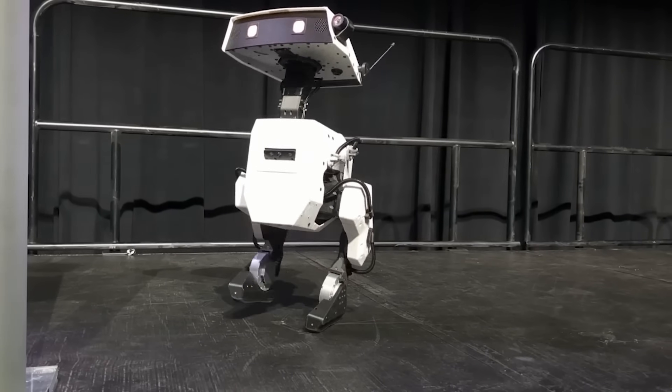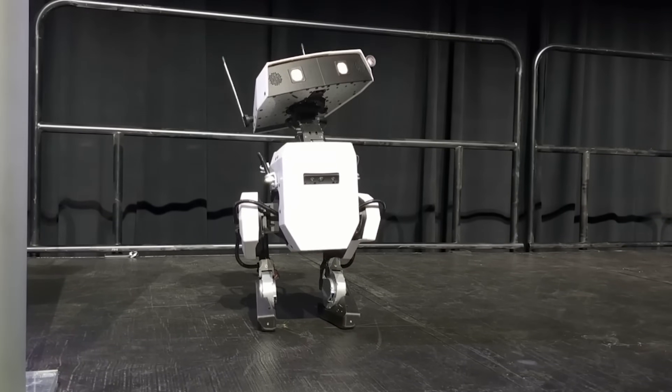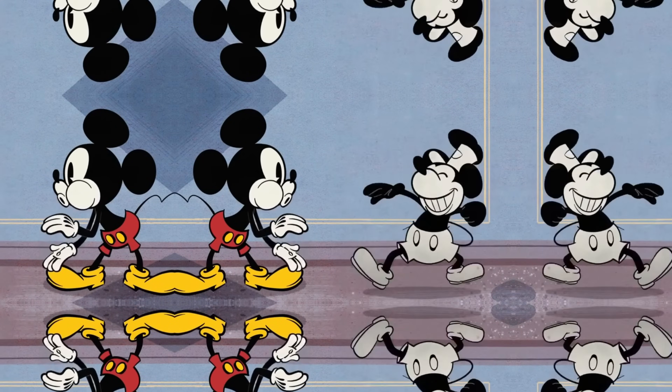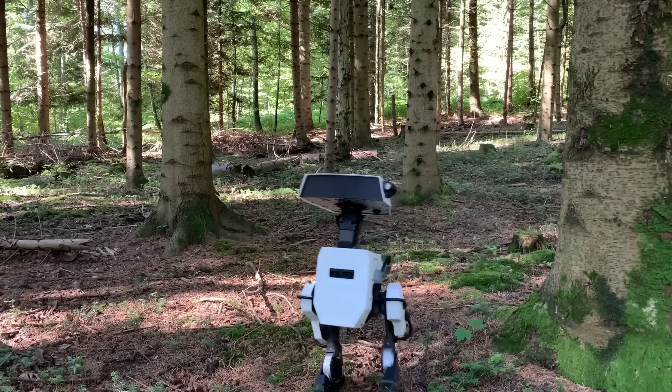Disney launched a robot of their own, but this robot is very different from Tesla's Optimus robot and Boston Dynamics' multiple robots, because this one has personality. In a very Disney way, they made this robot full of joy and cuteness. The robot kind of looks like WALL-E, and as it walks, it packs an enormous amount of expression.